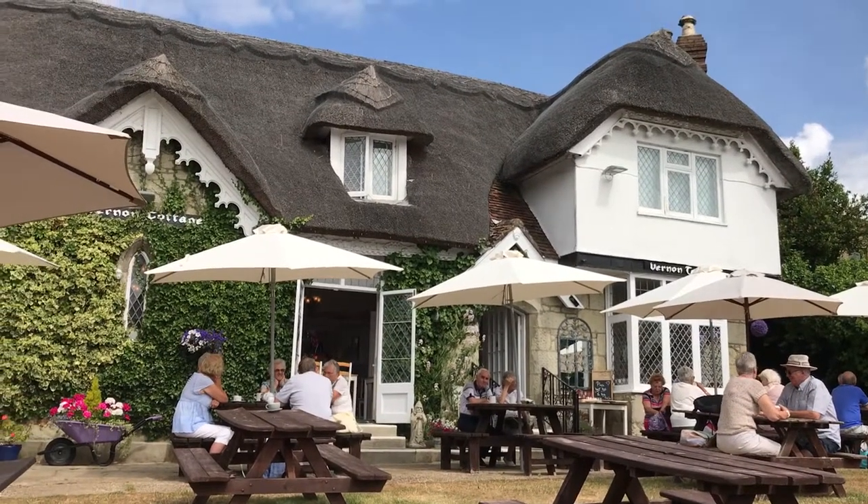I'm standing outside Vernon Cottage, which is a tea room in the old town in Shanklin. We're about to go down into Shanklin Chine, and you'll see some video of that in today's Mr. Stephen Has a Holiday.